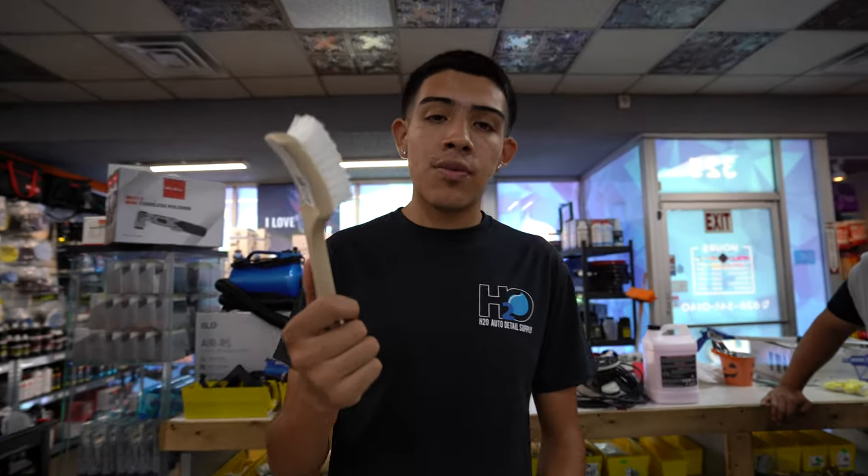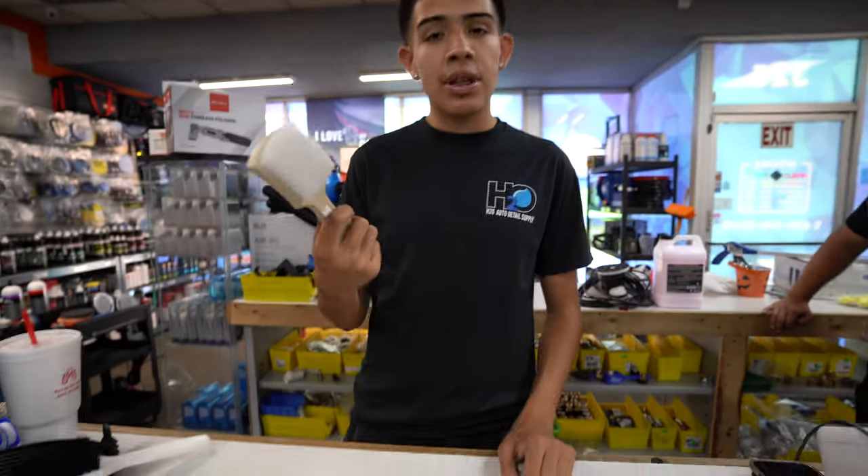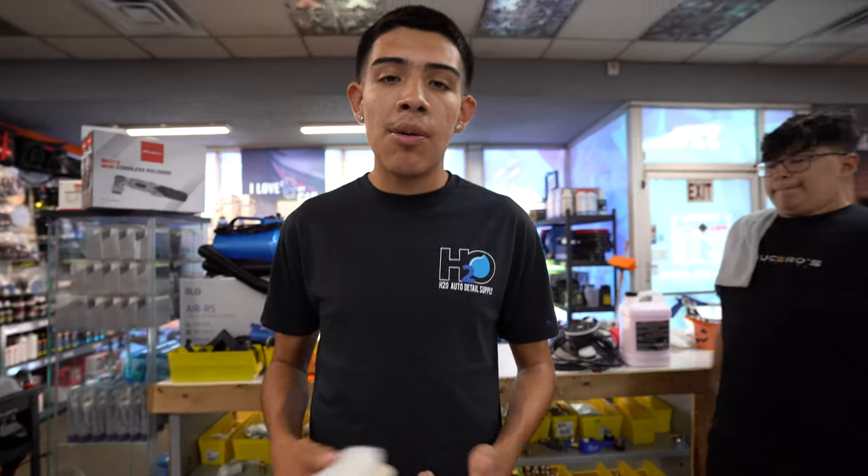If you don't have a drill and you're looking for another option, these manual brushes are great as well. They're only $5.99, so you can pick one up, spray your carpet cleaner, and get scrubbing. Pull those stains out, mop it up, extract it — whatever the process is for you, whether it's extraction or just using a towel, it'll get the job done.